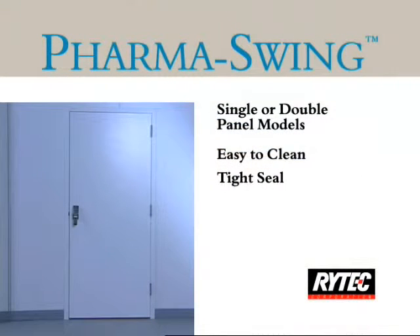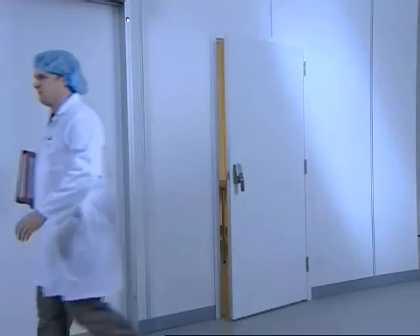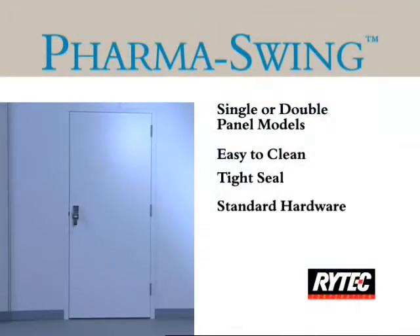The PharmaSwing has a tight seal. It offers full perimeter jam seals and a blade gasket, all of which are standard.